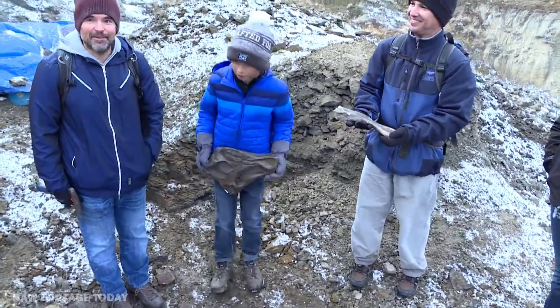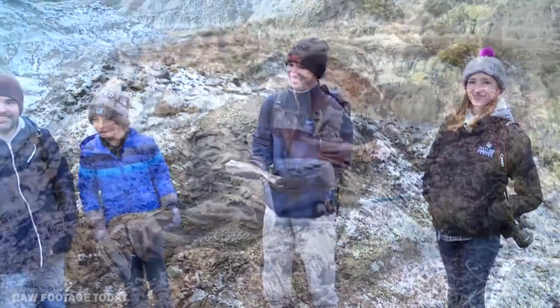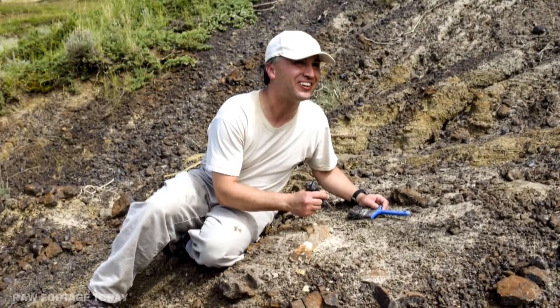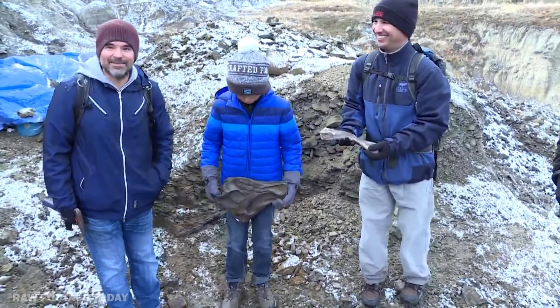Contacted the Royal Tyrrell Museum, and they worked with the Nature Conservancy of Canada to give us access, and yeah, here we are. Four months later, we're standing in a big hole where there used to be dinosaur fossils.